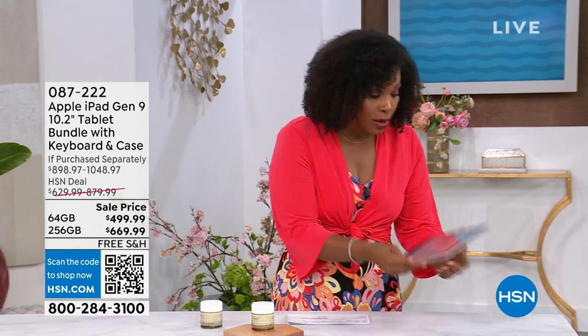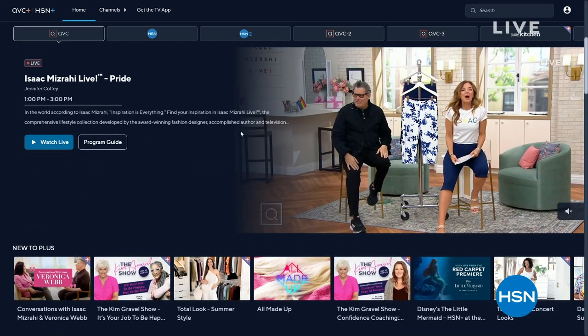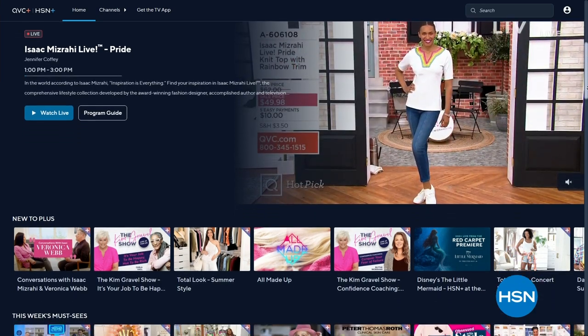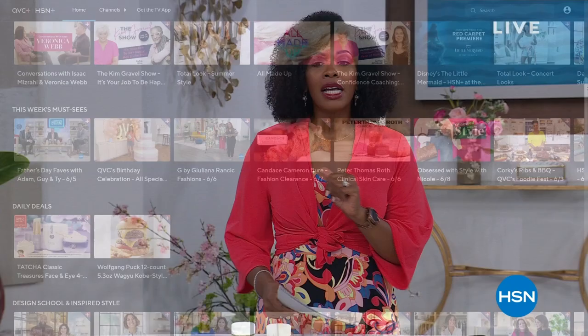You can also stream on your iPad. Stream HSN Plus for free and dive into the total shopping experience — the shows you know and love from HSN, plus exclusive shows and events, new and returning favorites, and deals that just can't be beat, all for free anywhere you stream. Stream now at plus.hsn.com.